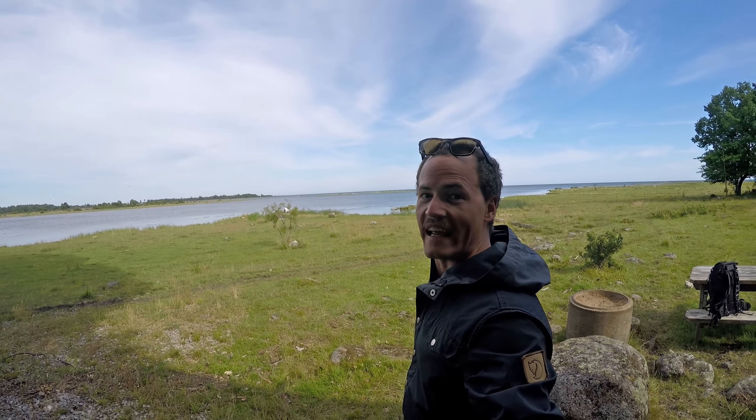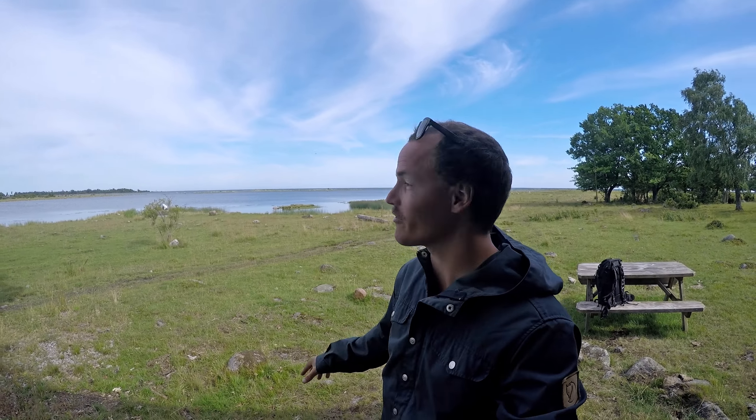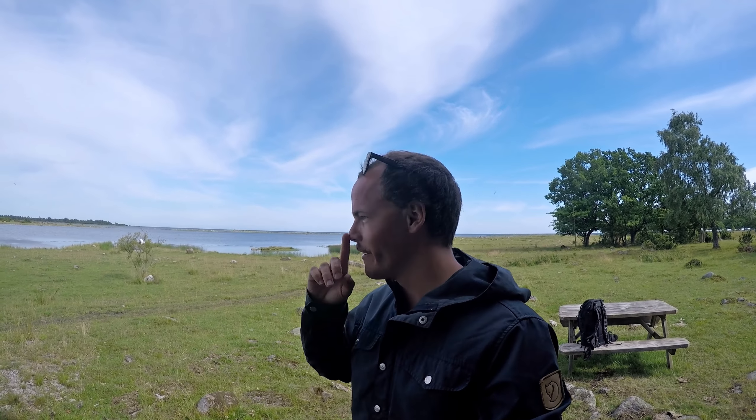Ladies and gentlemen, welcome to Olseng on the eastern coast of Blekinge, which is situated in the very southeastern part of Sweden. I've been interested in this region for a number of years now but never actually took the time to investigate it more — but now here I am.